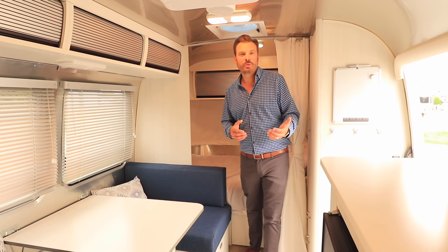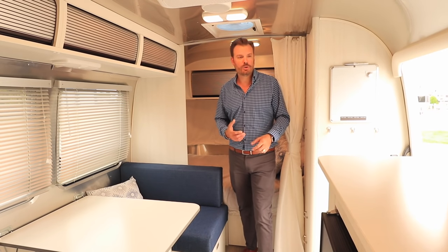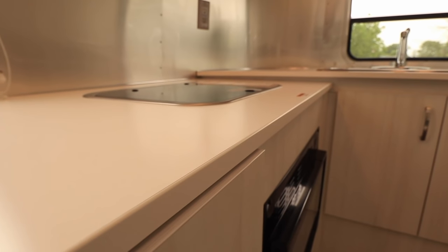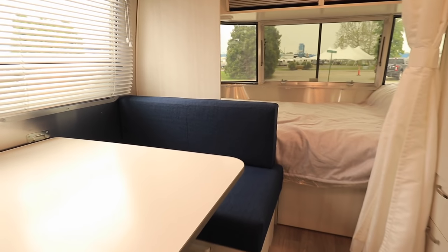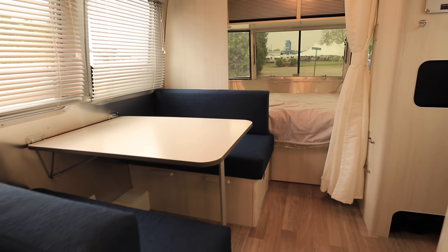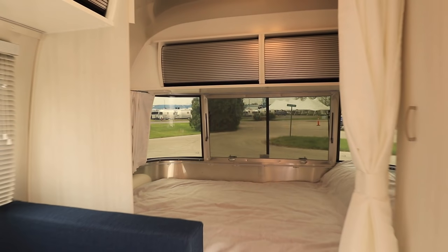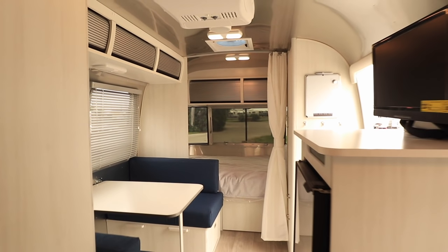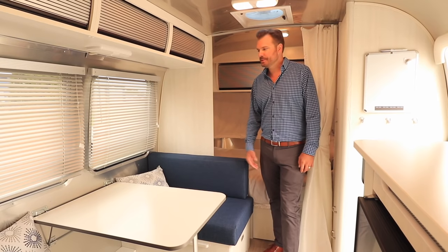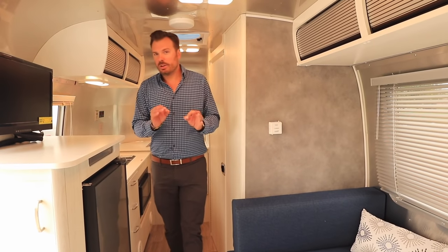Inside the new 20FB Bambi, the goal was to create a nice airy, livable space that feels larger than it is, using lighter tones — white laminates, white wood grain styles, and lighter floor and fabric colors. For 2020 there is a new material called Performatex that resists staining and mildew and is highly breathable, available in Dune or Ocean colorways. This is the Ocean decor. The bed is in the front, with a dinette across from the doorway that converts into another sleeping area, sleeping up to four.